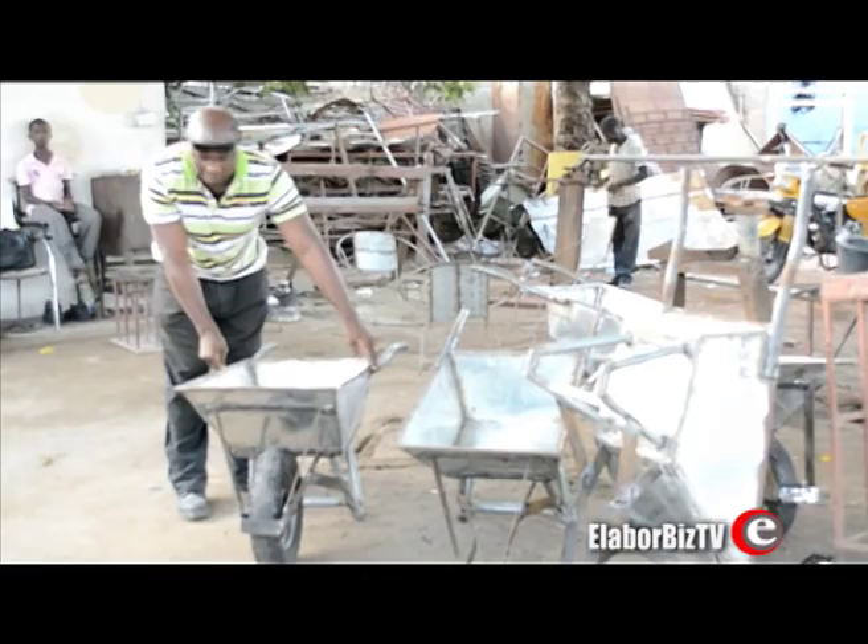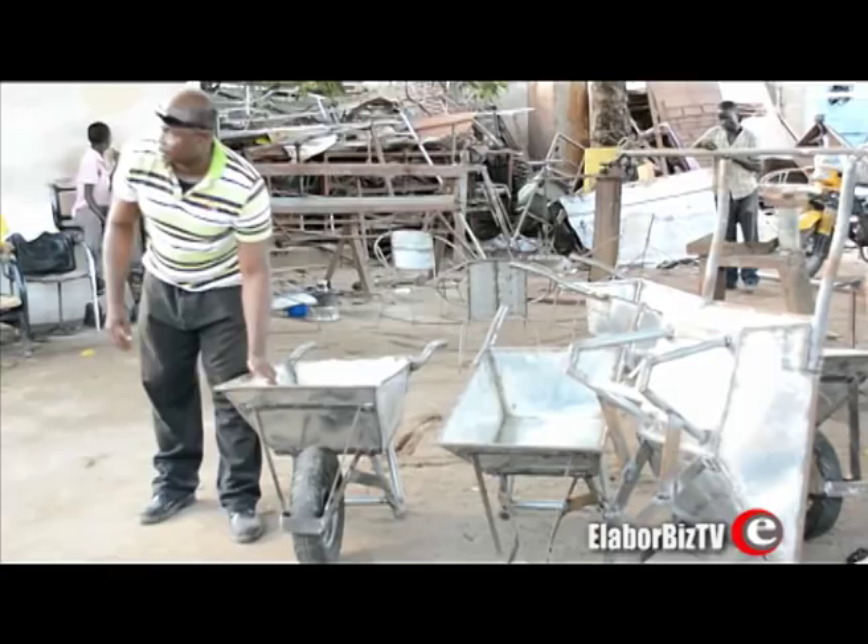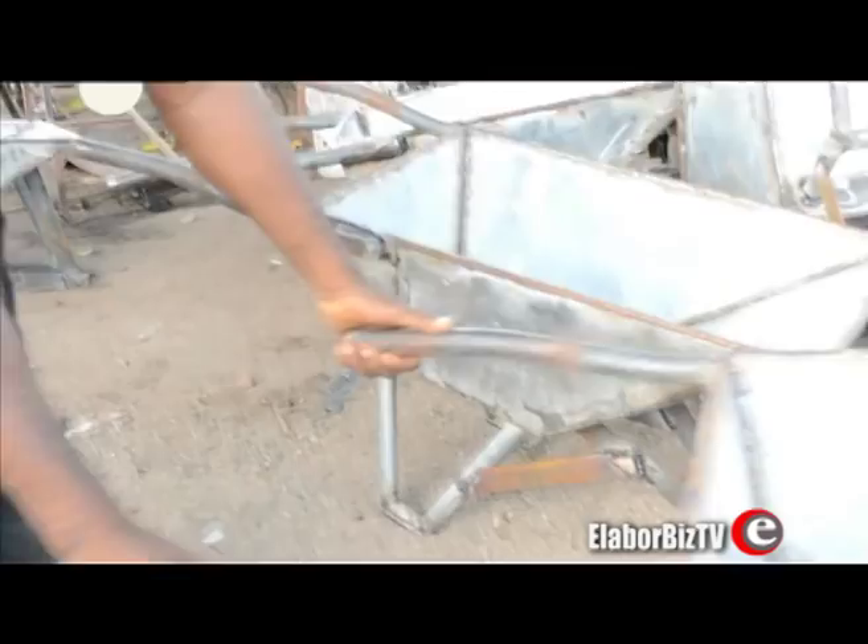Wondering how many wheelbarrows they produce in a week? We can produce about 10 for now in a week. But when the huge capital comes and we increase hands, we are looking at the demand — where even 50, 100 or more per week is possible.